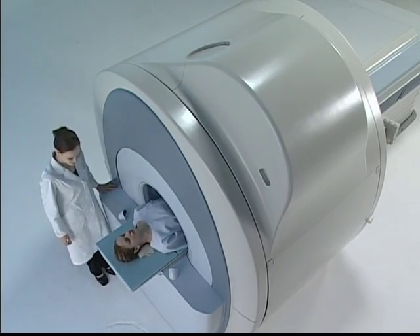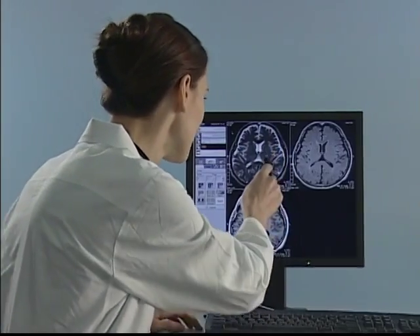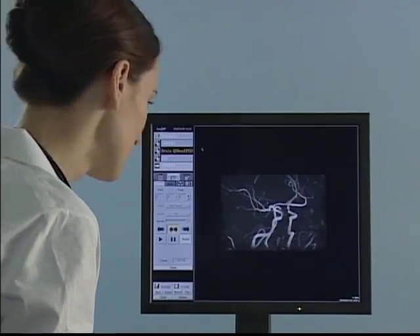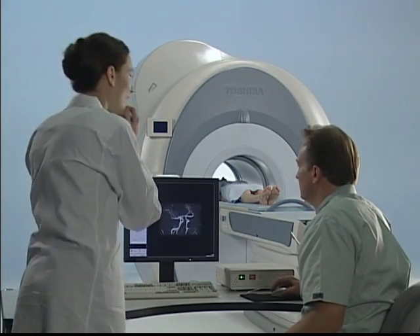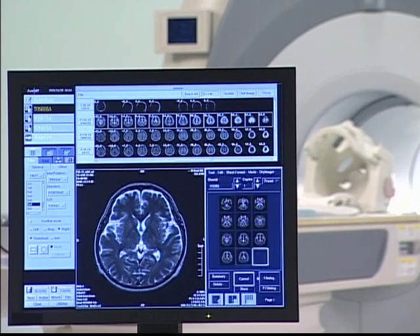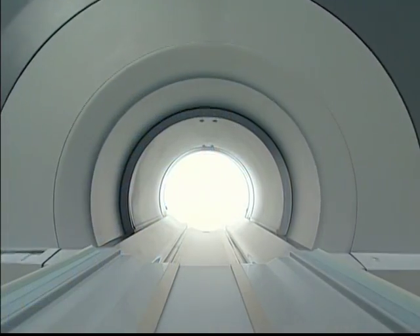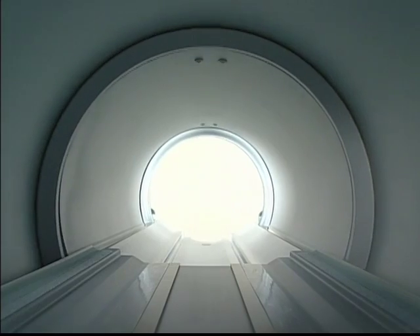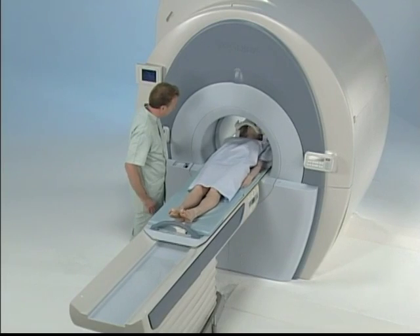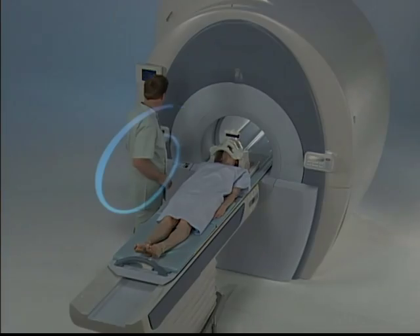A shorter gantry and shorter scan times are difficult to achieve without sacrificing image quality. In order to overcome these difficulties and actually improve the image quality, we had to invent several new technologies. As a development team, we met each challenge and did not compromise in our pursuit of excellence. The result is Vantage, an MRI system that we have complete confidence in — expanded range of MRI applications, patient comfort: Vantage.